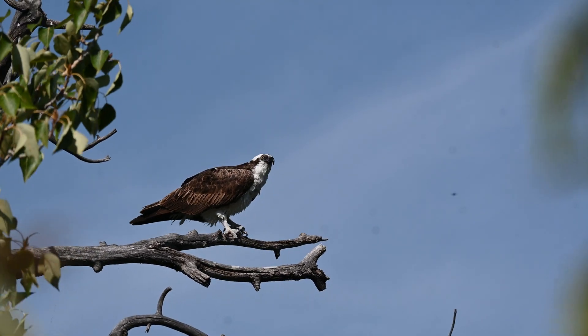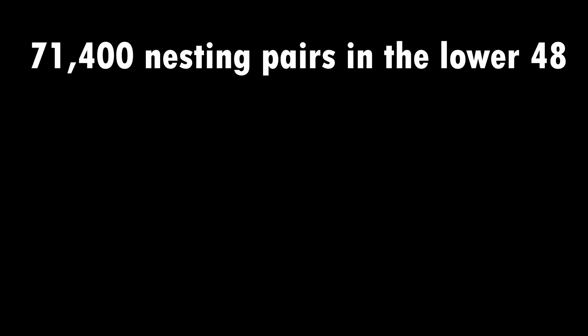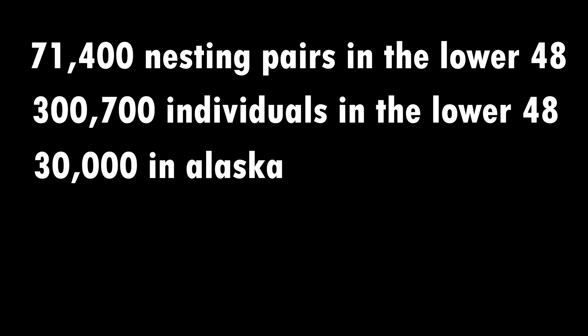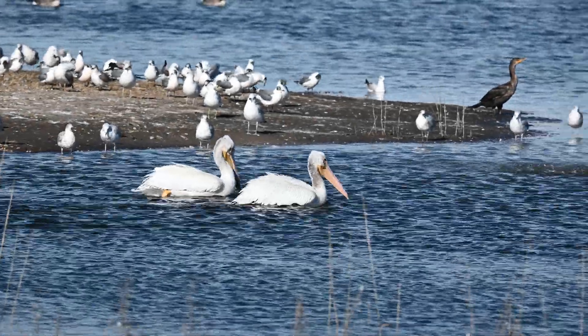Bald eagles and other species have recovered steadily since 1972. Now there are over 71,400 nesting pairs and over 300,700 individual bald eagles in the lower 48, as well as over 30,000 in Alaska, and a large range of 50,000 to half a million breeding birds in Canada.